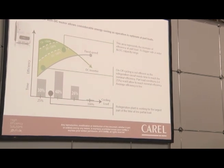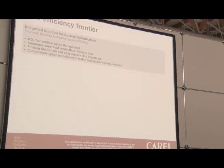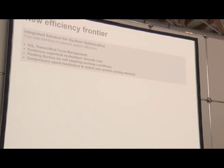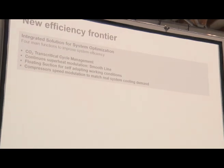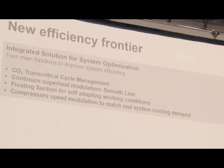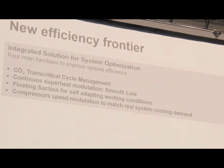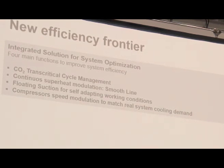Together with DC technology, we are also focusing on regulation. We have several dynamic set points and logic to optimize the full system — starting from transcritical cycle management, with modulation and optimization of the low pressure side, beginning from the evaporators with the smooth line function, going to the condensing unit with floating suction, and modulating the compressor speed.